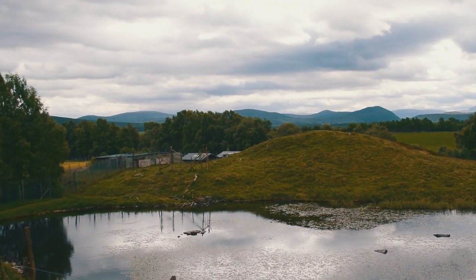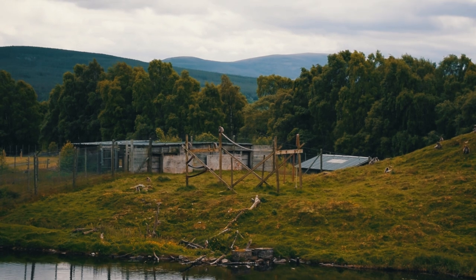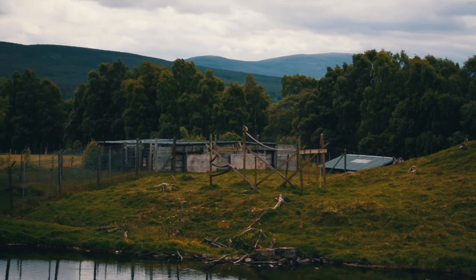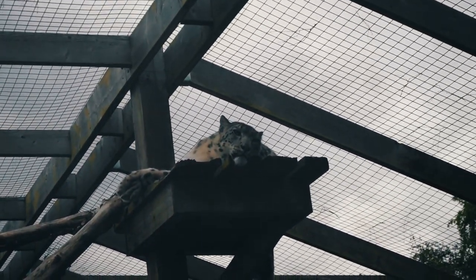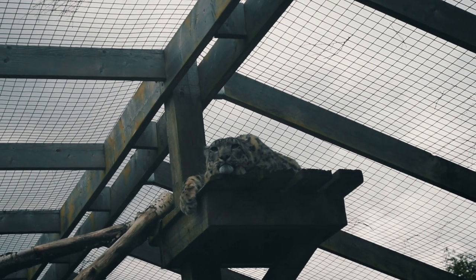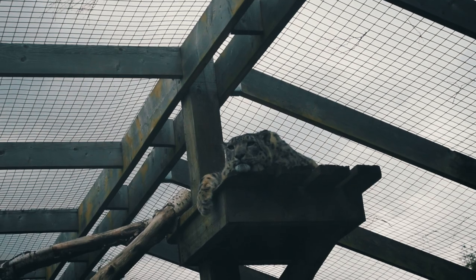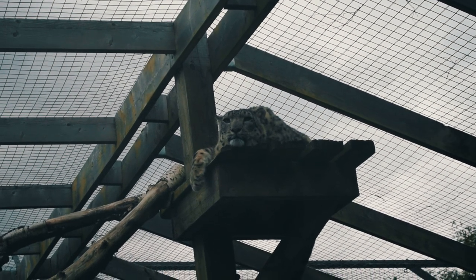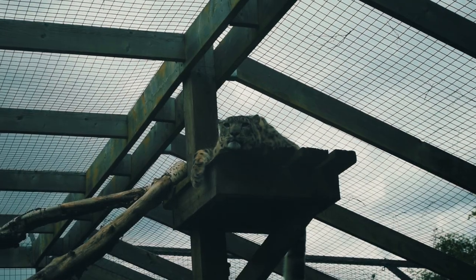Next up there were some Japanese macaques who seemed to be doing absolutely nothing when we were there — they barely moved — but they've got a nice big habitat. Then next up: the snow leopard. This is another breeding success story at the park. I think this is the male chilling out on his climbing enrichment, and it's another huge habitat — you only see a little part of it in this video.